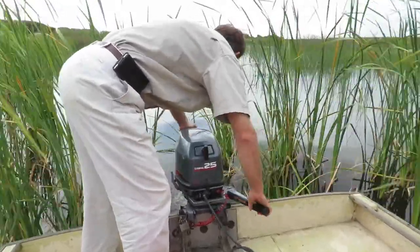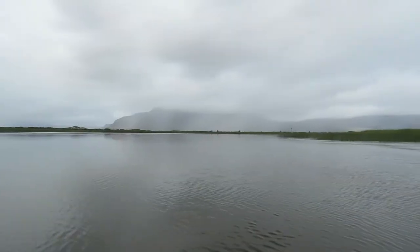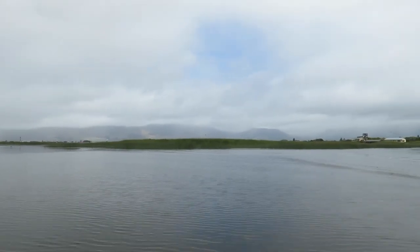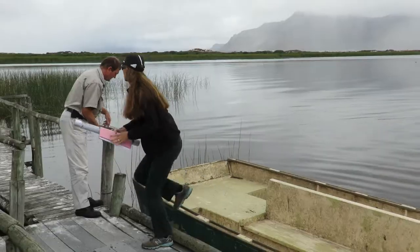Rondefontein Nature Reserve received its Ramsar status on World Wetlands Day in 2015, the 2nd of February. At the time it became South Africa's 22nd Ramsar Wetland. This is a unique Ramsar Wetland because of its urban location.